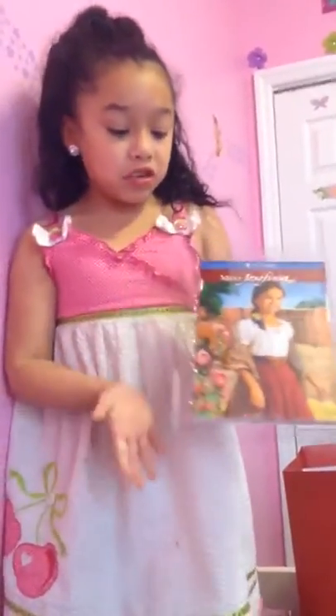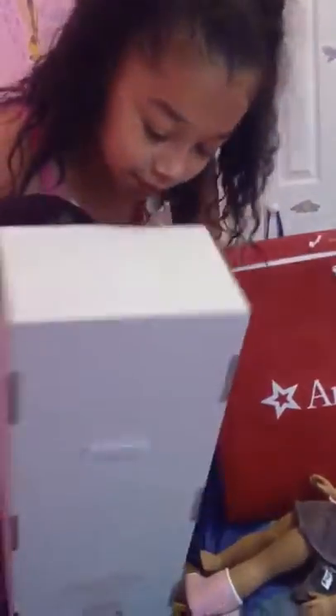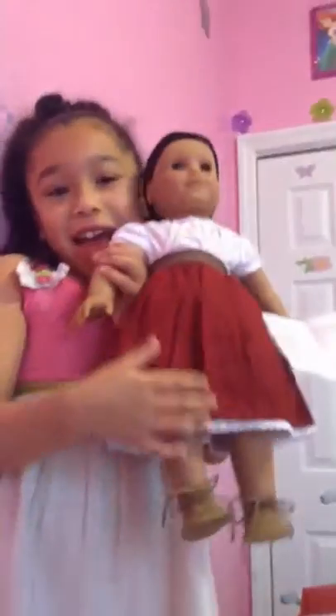Here's the book — I'm not really going to open it, I'm just showing you. And here is Josefina. It's a hair thing. She has a dress on. She has a card.